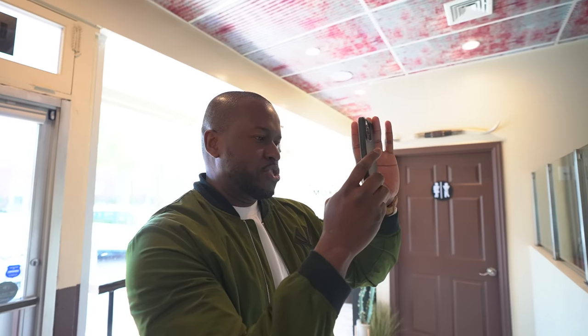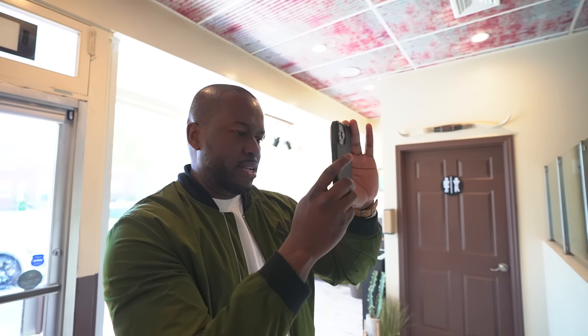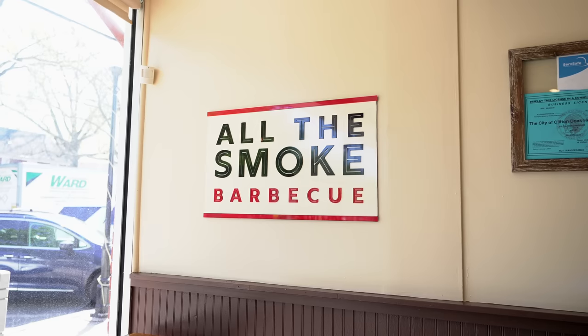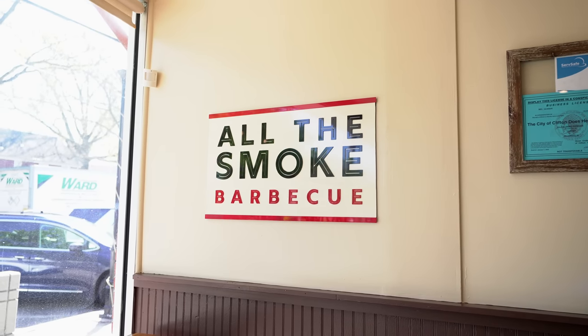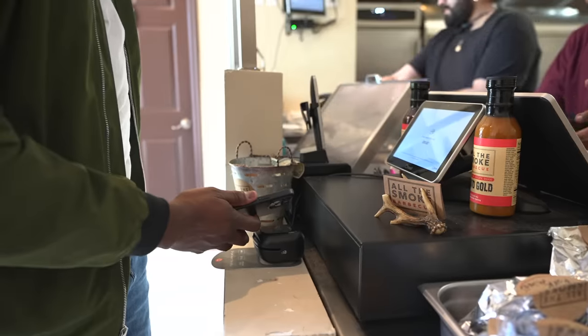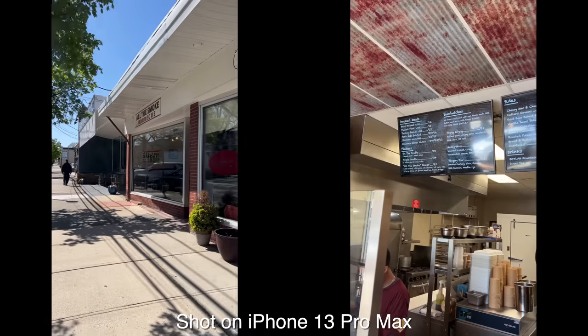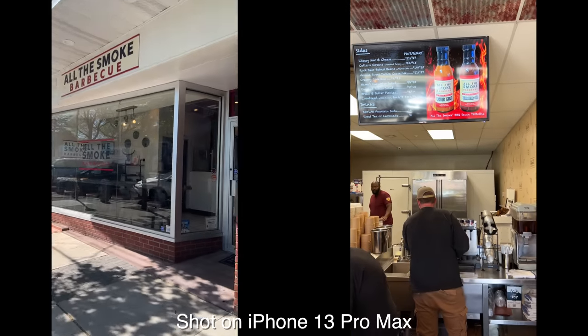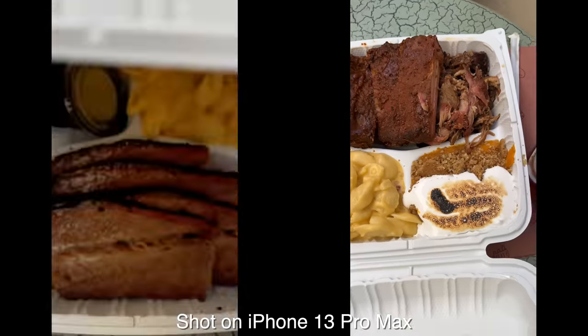That is very important and very key. This allows me to do a lot of things — it allows me to go out and take photos and videos, especially when I'm going to this awesome barbecue spot. If you're ever in Clifton, New Jersey, I have to shout them out because they make some really great barbecue called All the Smoke. Definitely check it out — the barbecue is really, really good.